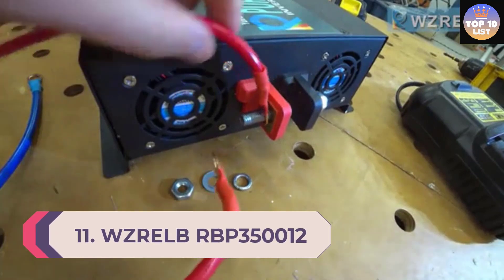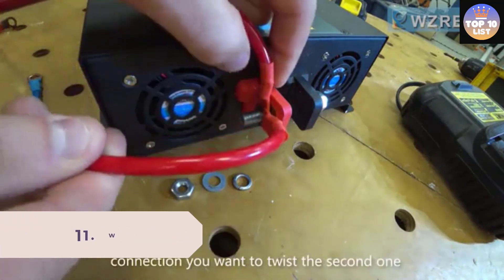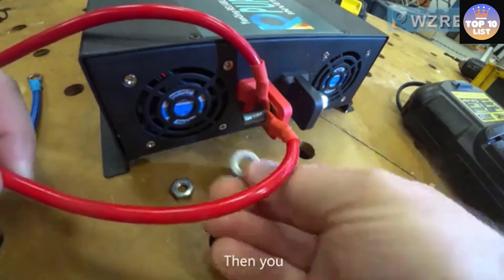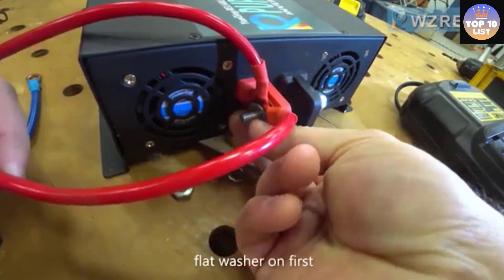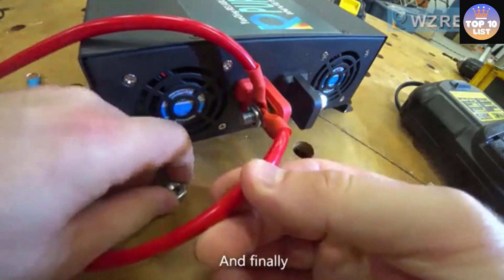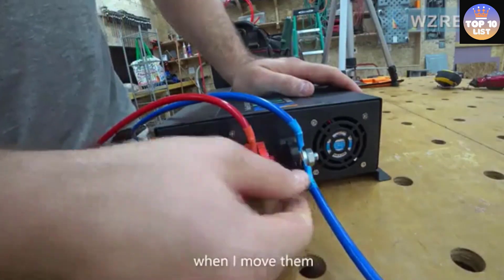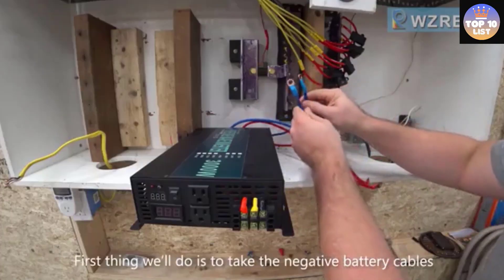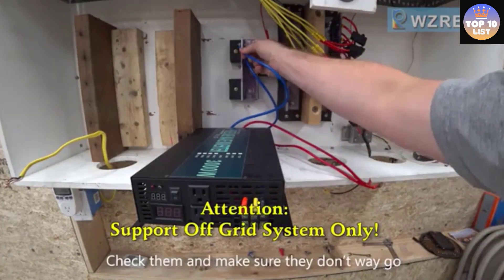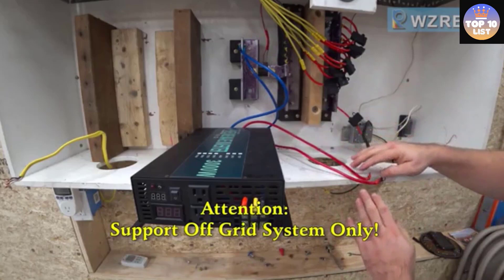Number 11: Wesrub RBP 3500 12 power inverter. Product details: DC input 12V, DC input range 10V–15V, no-load current draw 2.5A, efficiency 85–90%, AC output 120VAC, regulation 3%, frequency 60Hz, socket 15A USA type, low voltage alarm 9.5V–10.5V, low voltage shutdown 9V–10V, overload shutoff recovery manually, over voltage shutdown 15.5V.